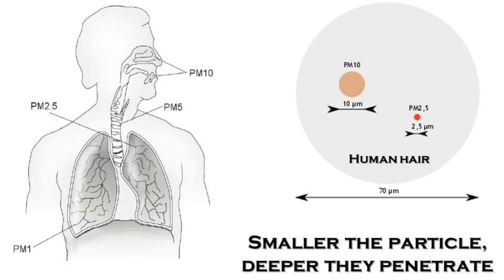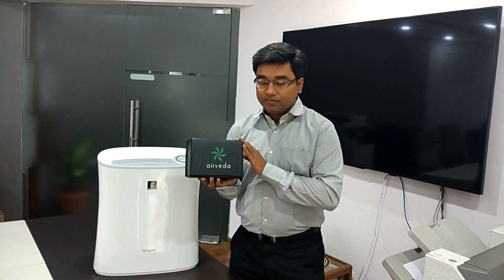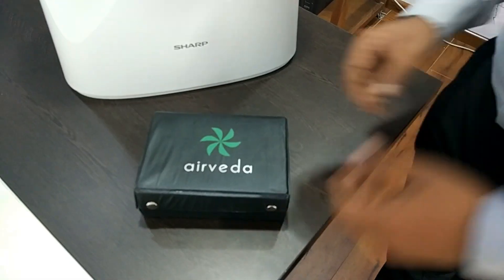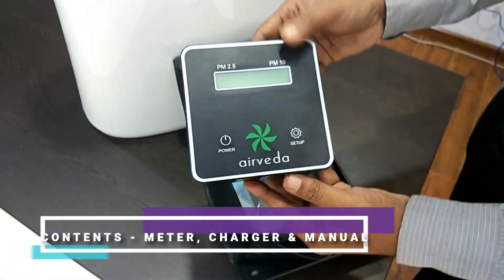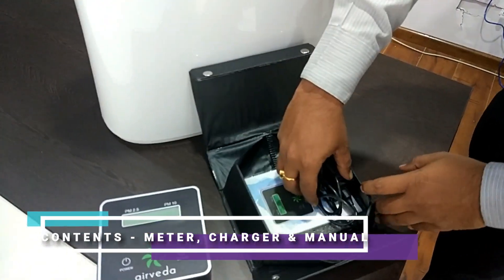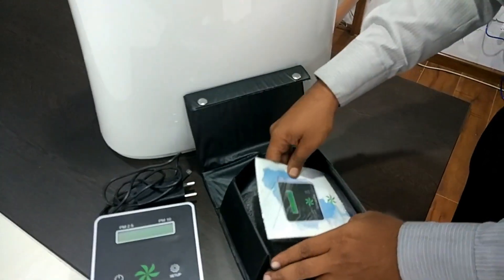So invariably, these tiny particles, although generated outdoors, will make their way into indoor living spaces and increase the severity of the already polluted and less ventilated indoor air. This air quality monitor will be available to Vestige offices — you can take it for demonstrations. It consists of the monitor, the charger, and the operational manual.